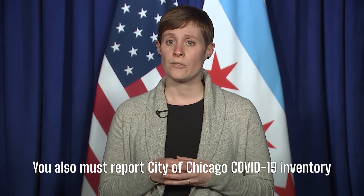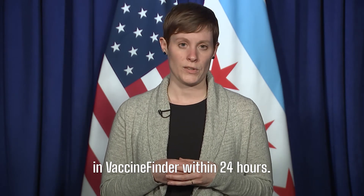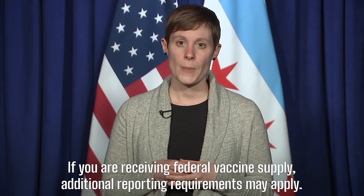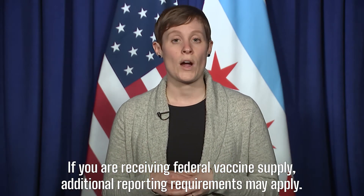You also must report City of Chicago COVID-19 inventory in Vaccine Finder within 24 hours. If you're receiving federal vaccine supply, additional reporting requirements may apply.